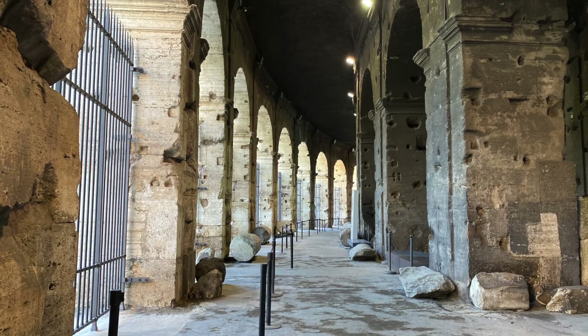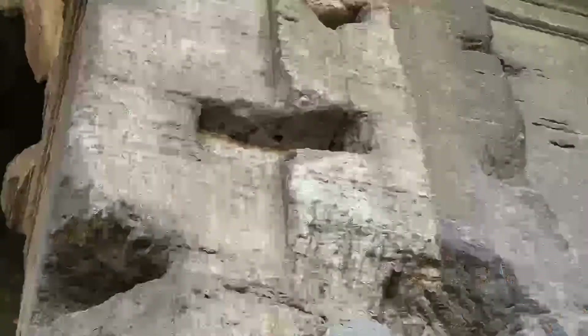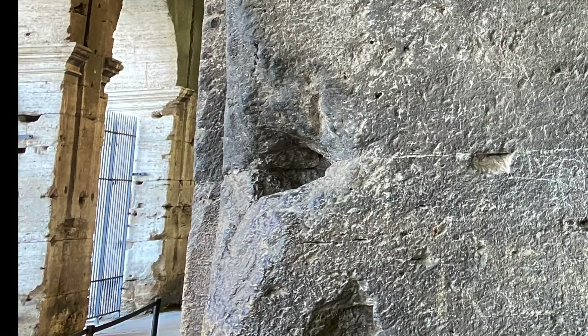First of all, none of these holes were here originally — try imagining the building without them. So, what happened? Notice there are different types of holes: squared, pierced, and irregular.